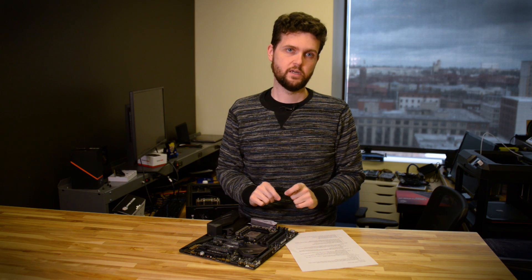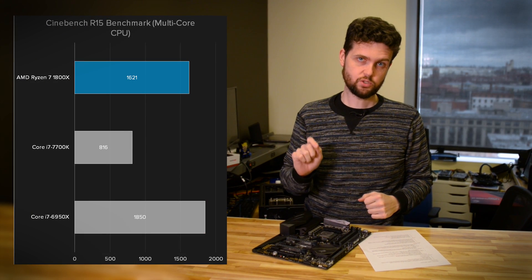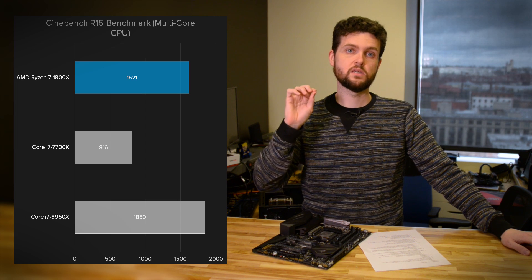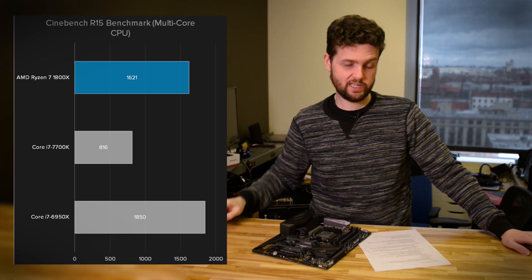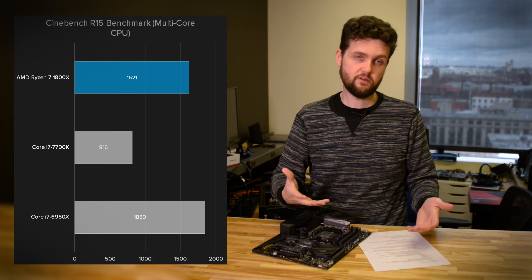With as many cores and threads as this processor has, you would expect multi-core performance to be a big deal, and that is definitely the case. In Cinebench R15, a rendering benchmark, the Ryzen 1800X scored 1,621. The Core i7-6950X — Intel's fastest multi-core processor with 10 cores, two more than the Ryzen — scored 1,850, but that's a $1,500 processor versus this $500 processor. That's a pretty nice result in favor of the Ryzen.